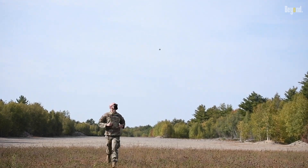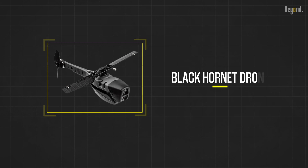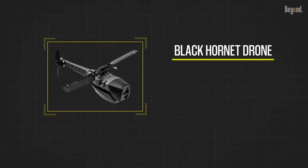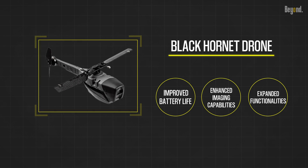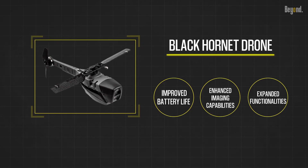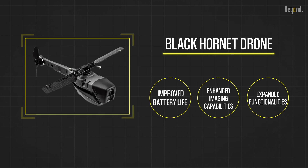As technology continues to evolve, we can expect even more exciting advancements in the Black Hornet drone and similar surveillance drones. With improved battery life, enhanced imaging capabilities, and expanded functionalities, these miniature powerhouses will undoubtedly play a crucial role in shaping the future of tactical operations.